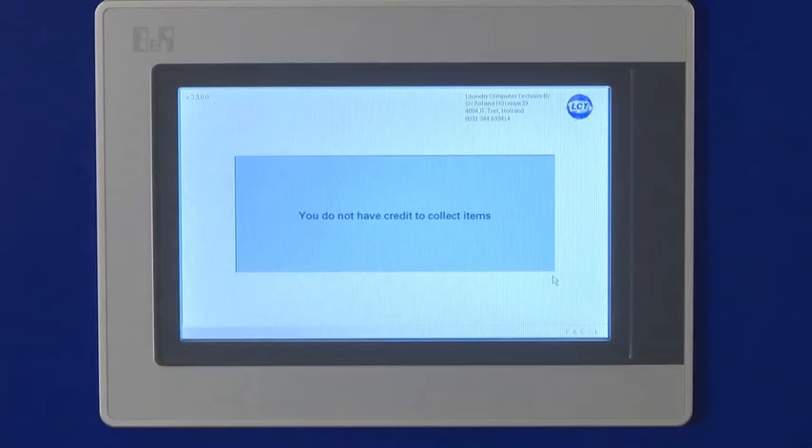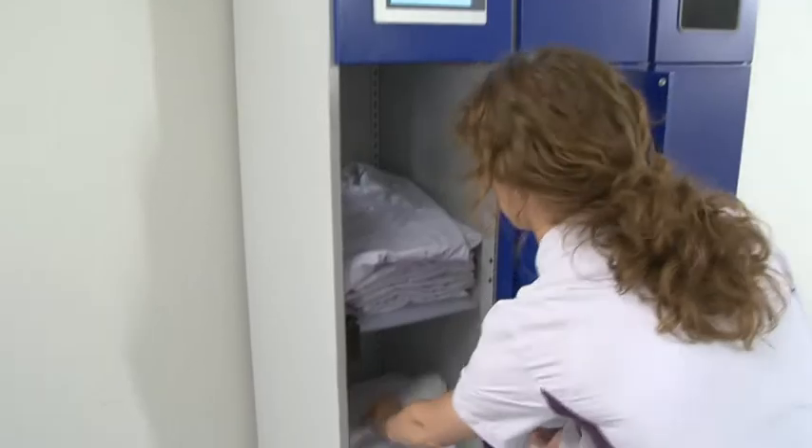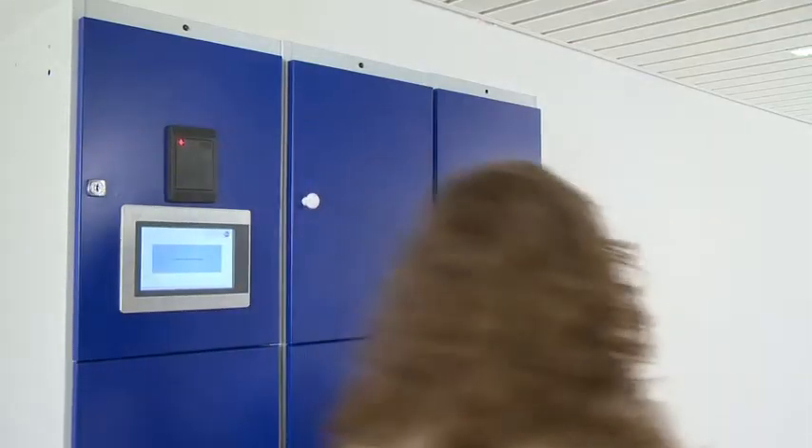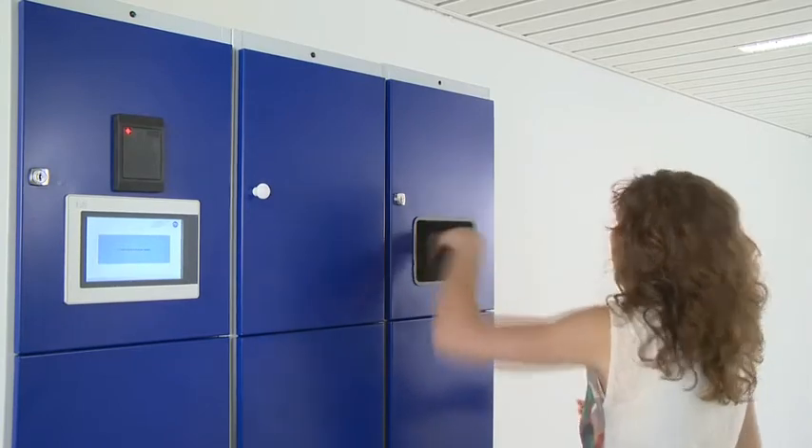The credit system prevents the user from taking the wrong garment or too many of them. Further output is blocked when the credit is reduced to zero, which guarantees control over the garment. As soon as the items are returned, the credit is increased and the system is free for new output.